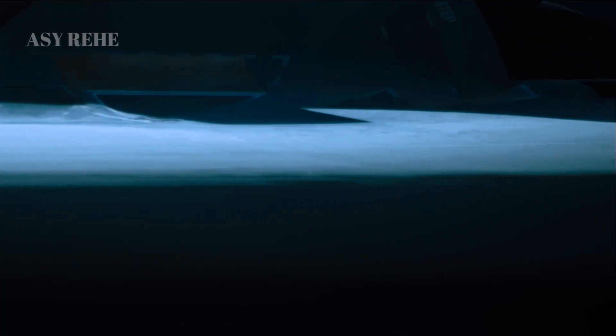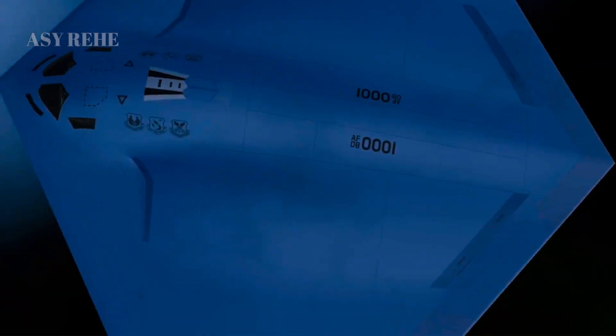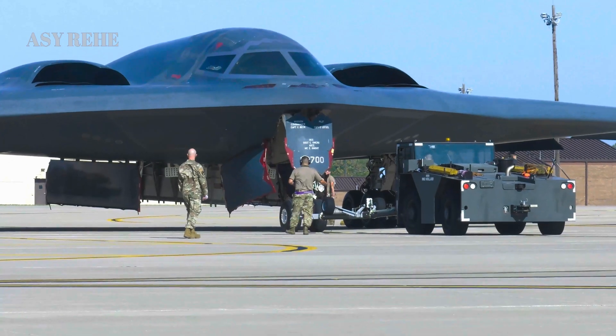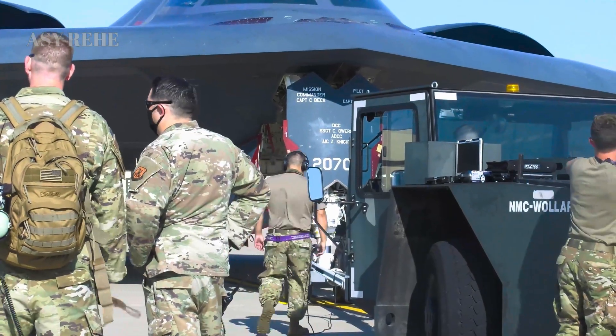Cybersecurity is another domain where the B-21 takes a substantial leap forward. Designed in an era of sophisticated cyber warfare, the B-21 includes built-in cybersecurity defenses to protect its mission systems, navigation, and communications — an area where the B-2, built pre-internet, is vulnerable and requires constant patching.